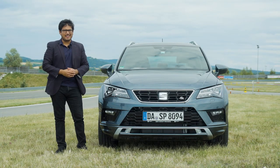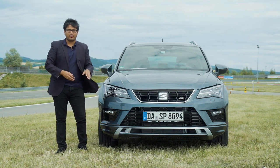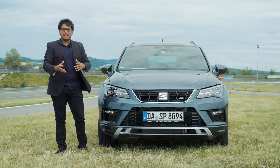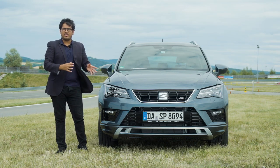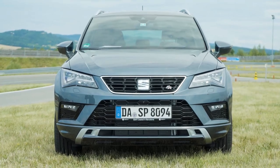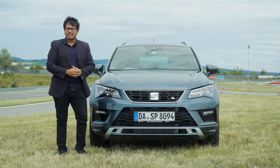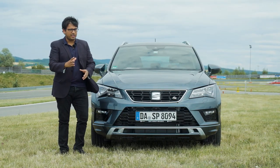We are no stranger to the Seat Ateca — in fact we have about eight to ten reviews of this car already. But for the sake of those who haven't been able to watch the other reviews, let's cover some of the basic exterior and interior functions before we get to the good bit. Up front, it looks very similar to the regular standard Ateca — the Reference, Style, or Excellence, depending on where you live, as these trim names differ by market.